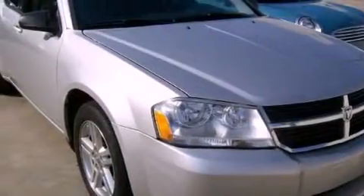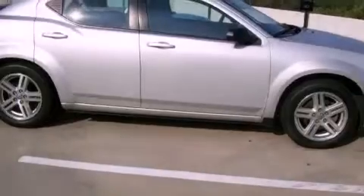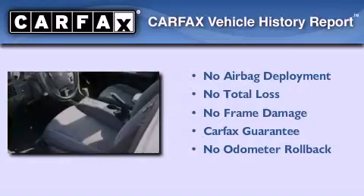With an EPA estimated rating of 30 miles per gallon on the highway, this vehicle is clearly a fuel-efficient choice. Not to mention that this Dodge qualifies for the Carfax buyback guarantee.